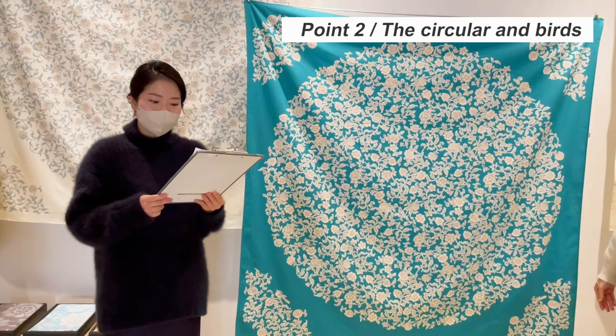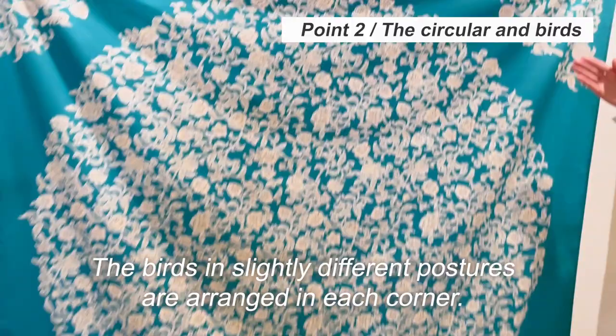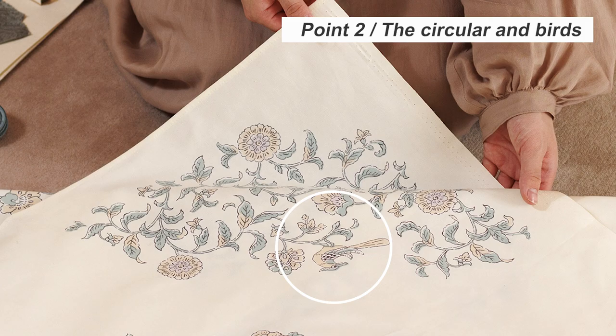The dynamic pattern draws a circle in the middle, and birds in slightly different postures are arranged in each corner. This design creates rich expressions depending on the way of wrapping — you can choose to feature the central art or one of the birds in the corners.